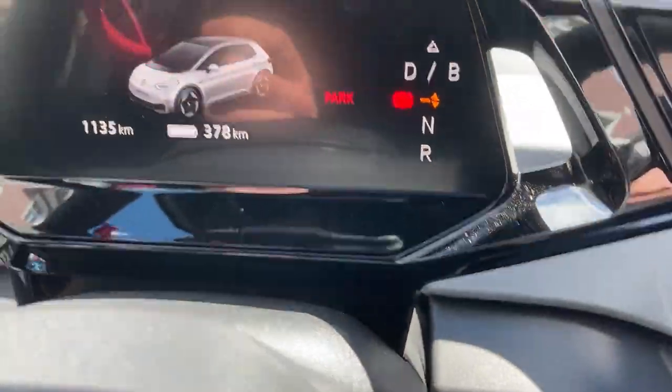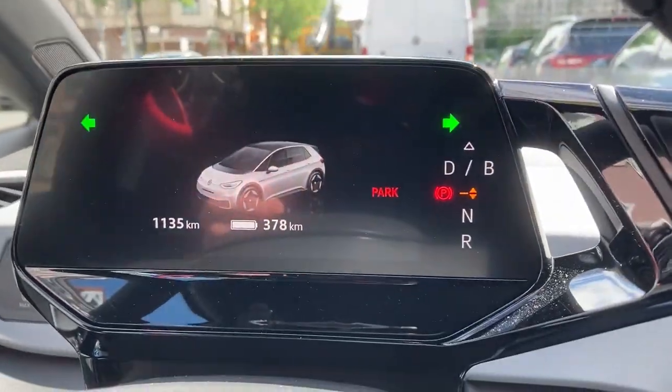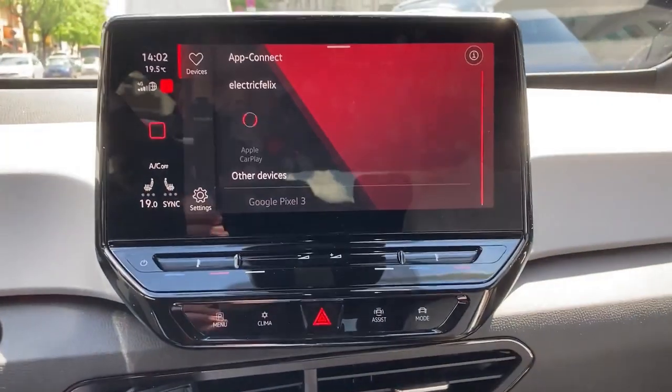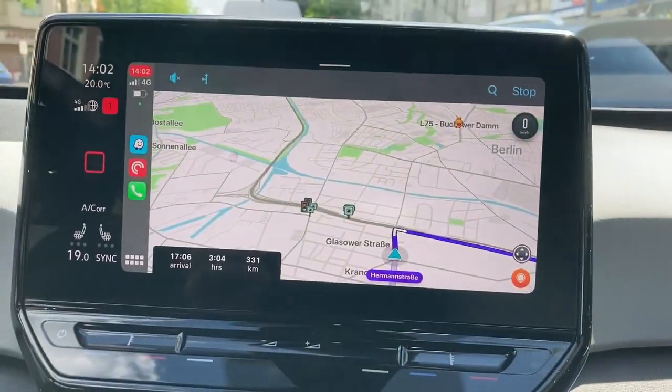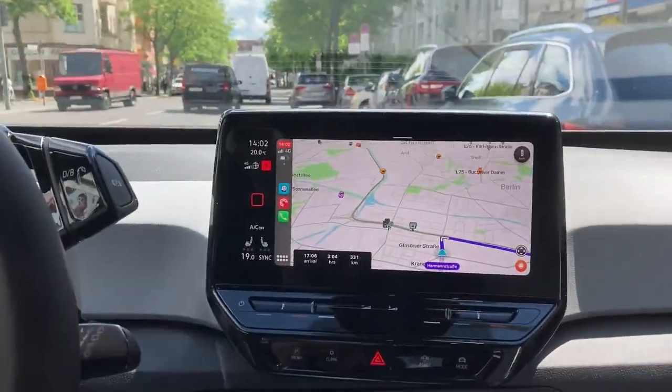You can see the statistics, you can see what's predicted by Volkswagen. What can we do with a full battery? Online mode - can it connect? Can it show you where we're going? Yes, 331 kilometers. See you on the other side.